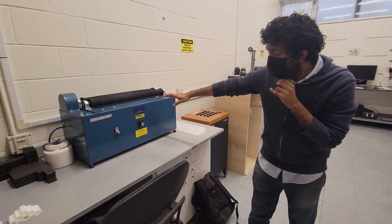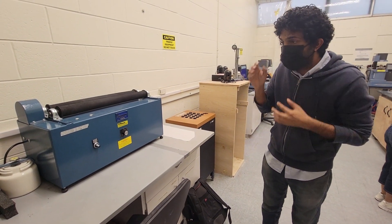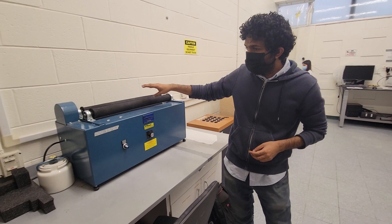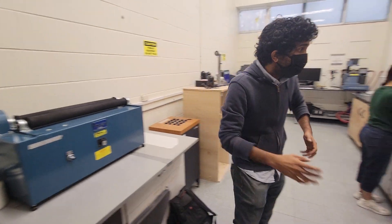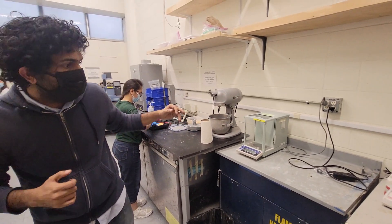This is what is known as a ball mill. Essentially, we put specimens inside and grind them down to whatever fineness we desire. This is used for modifying the fineness of specimen powders as needed. Here you will also see balances and other routine equipment.